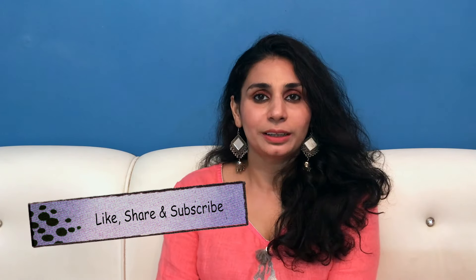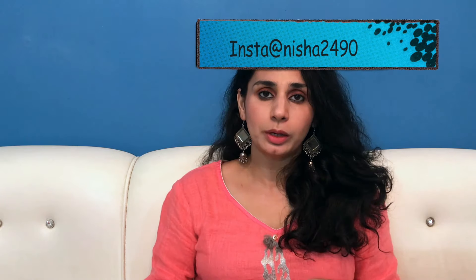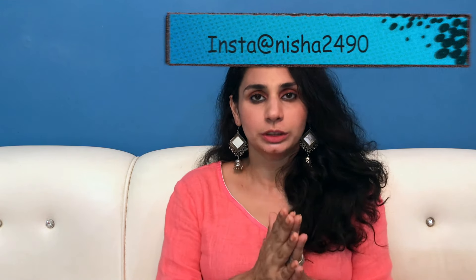Hey guys, welcome back to my channel. Hope you guys are doing really well today. In today's video, I am going to explain some of the benefits of virgin coconut oil and I am going to show you how I use Max Care's virgin coconut oil in my life.